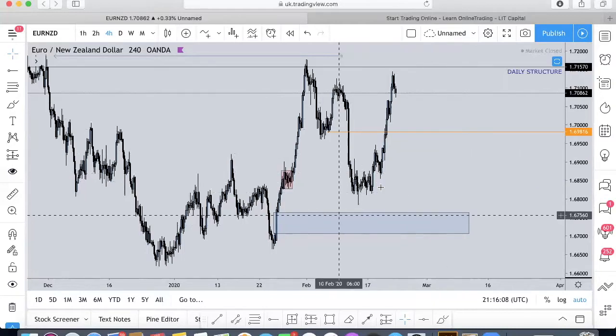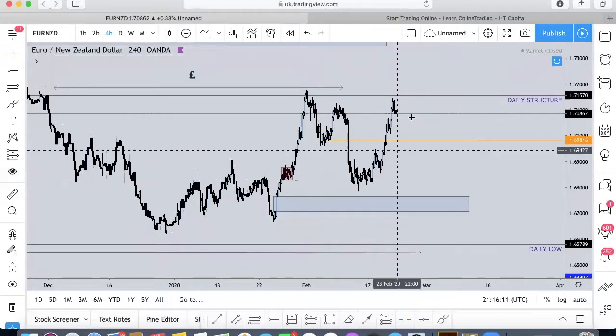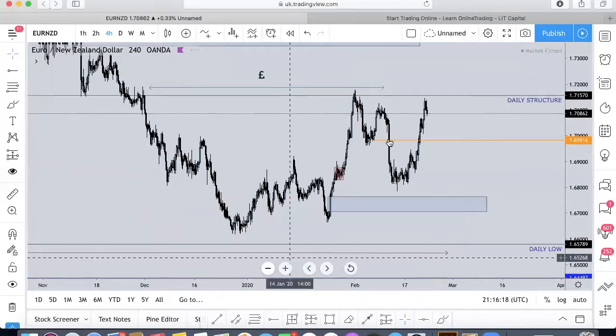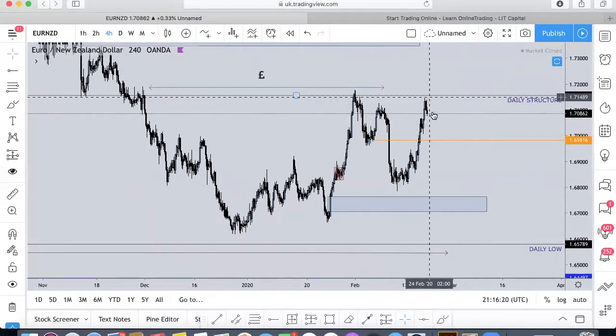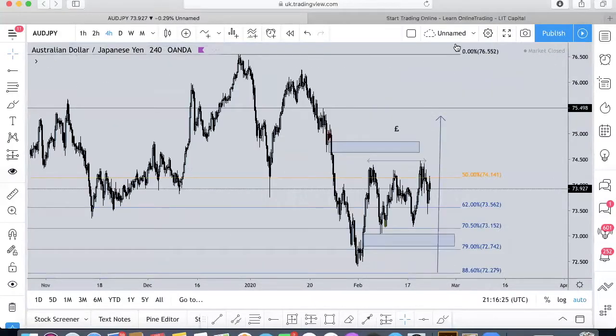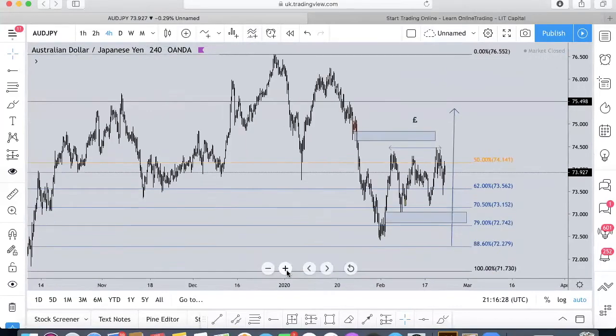We've got imbalances beneath and equal lows beneath, as well as imbalance and equal highs above. We really need to see what happens. The move to me does look like it's peaked — it needs to come down a bit before it looks to go higher. I'll be sure to keep you guys up to date. Moving on to AUD/JPY — my other pair, AJ — shout out to Anthony Joshua.